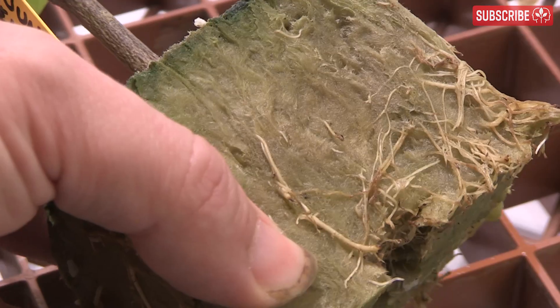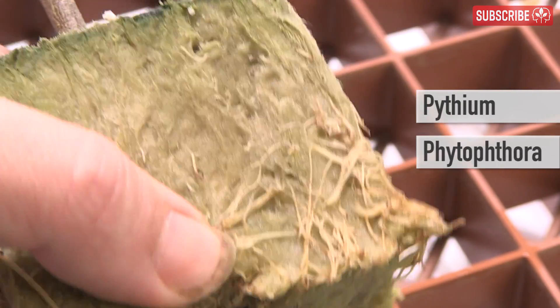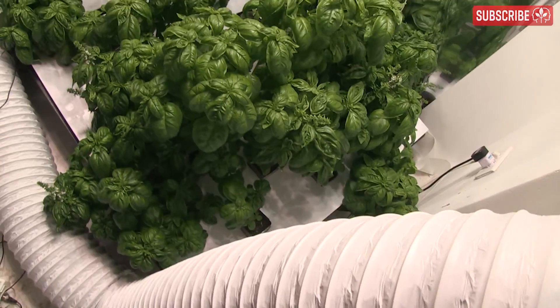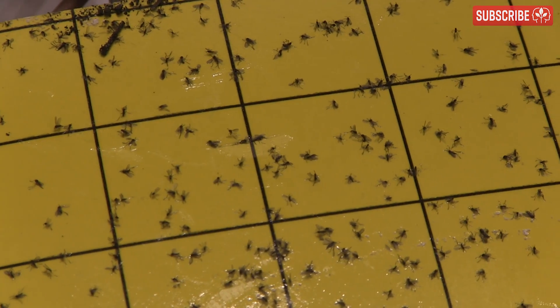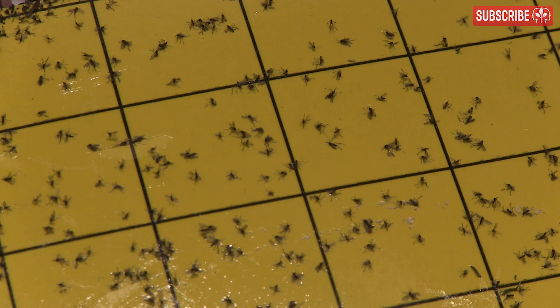This, in turn, creates wounds which open up the gateway to secondary infections from the likes of Pythium, Phytophthora, and Fusarium. Seedlings and younger plants can die! Older plants can stop growing, leaves will discolor and wilt, and nutrient and water uptake will slow. Enough talking already — let's go neutralize some gnats.